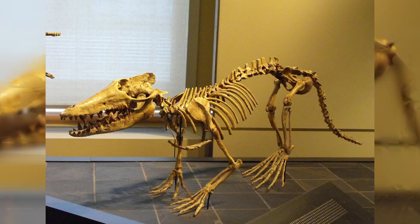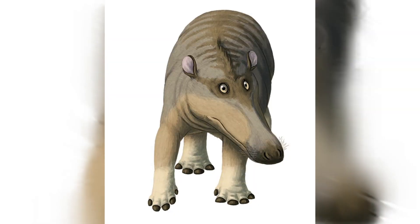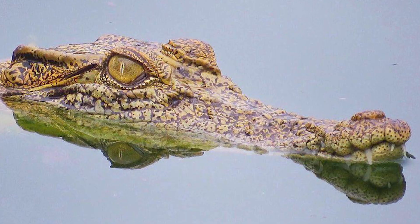Its limb bones were osteosclerotic and dense, and probably provided ballast at the bottom of the sea floor. But it was those peculiar eye sockets that also suggested a semi-aquatic lifestyle. Their orbits were close together on the top of their head — a common trait found amongst many semi-aquatic animals such as the crocodile — but they still had many limitations.